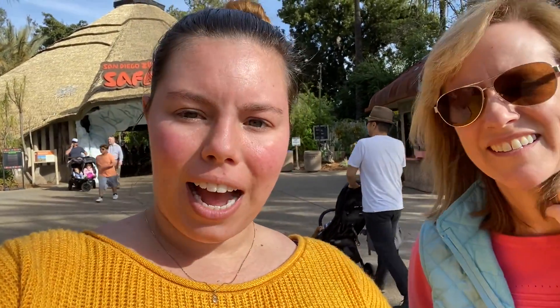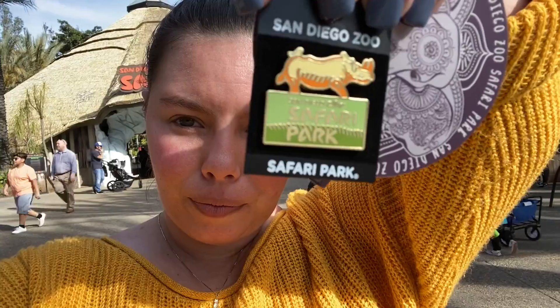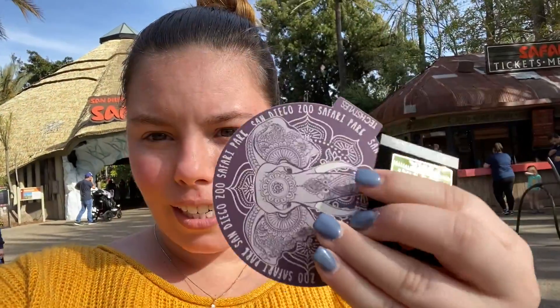Alright y'all, we're on the outskirts now. I picked up a pin and a sticker, and we're about to head to get lunch. I hope you enjoyed this short little safari vlog with some unique things going on — but anyway, I'll see you guys next time, bye!